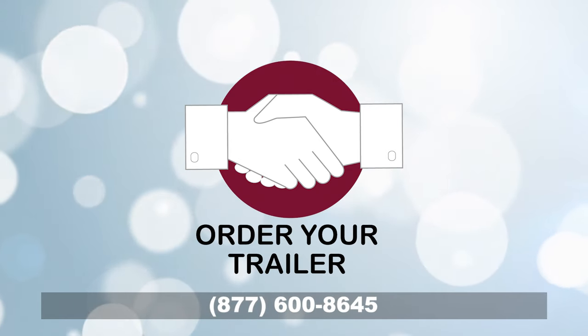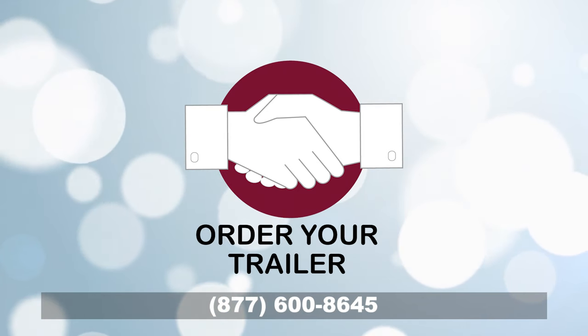Top quality, transparent pricing, trusted support. Portable Restroom Trailers.